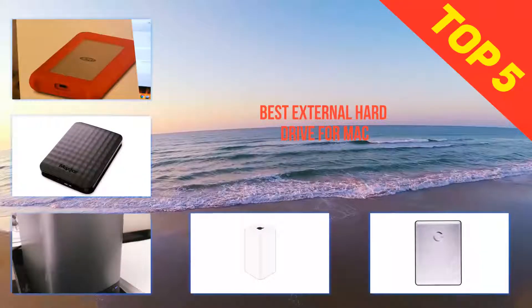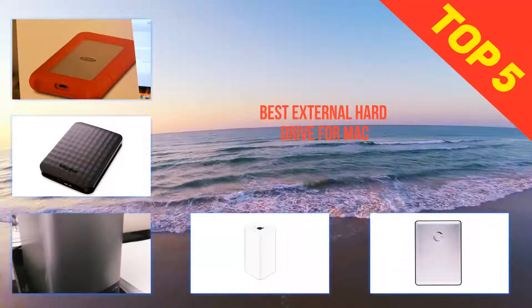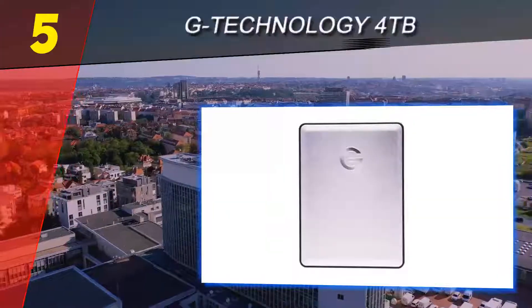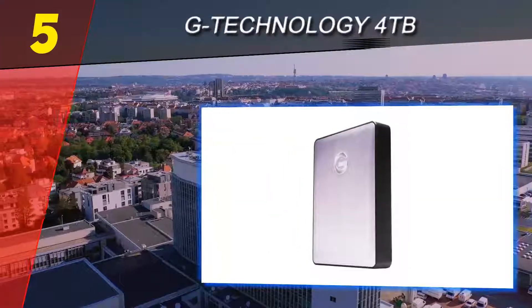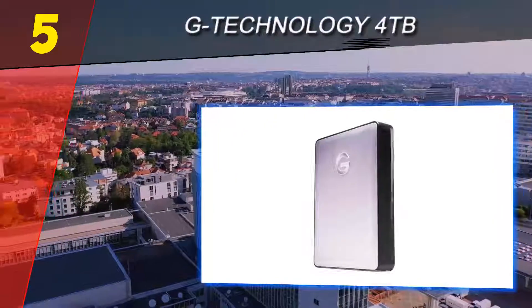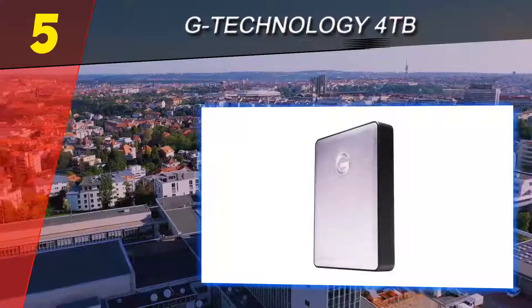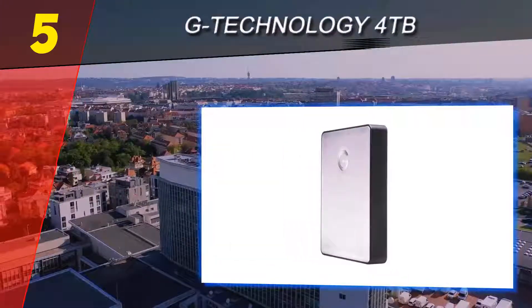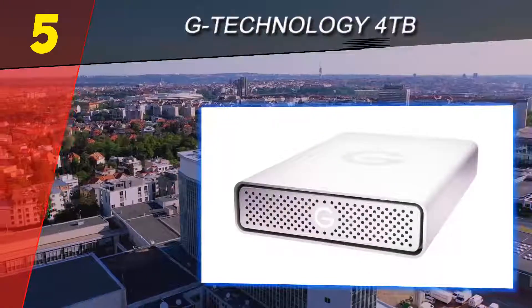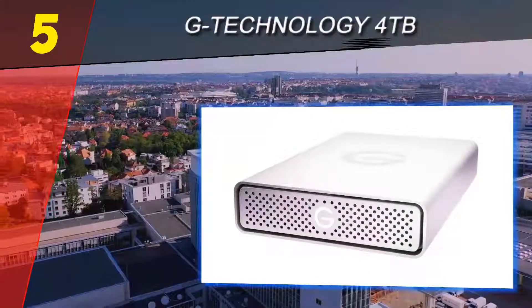Here we present the top five best external hard drives for Mac. Starting at number five: G-Technology 4 terabytes. The G-Technology G Drive external hard drive comes with 4 terabytes storage capacity, USB-C compatible, a USB-A cable, and a USB 3.0 port.